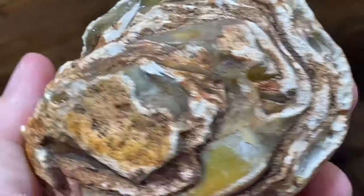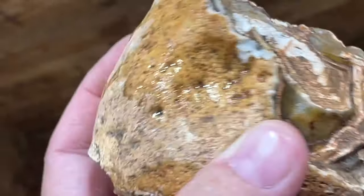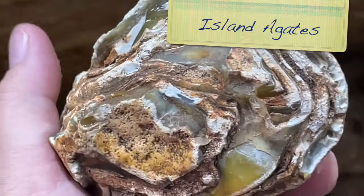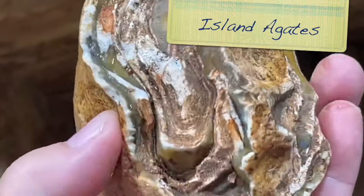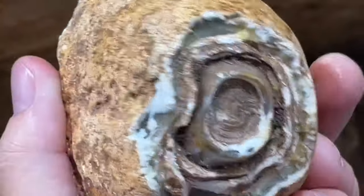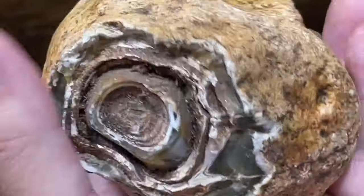These are island agates. They come from a little island off the coast of Australia, and they're trying to keep the location sort of super secret so that it doesn't get mined out.